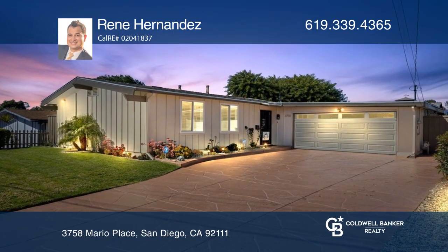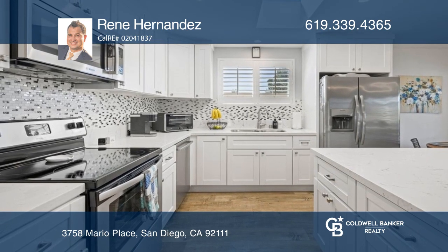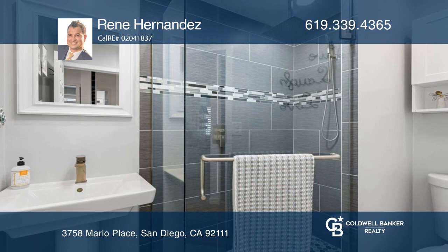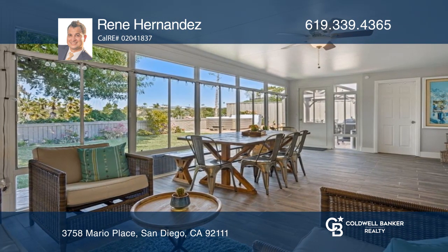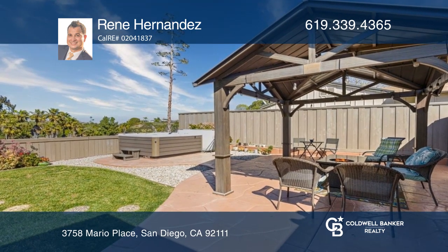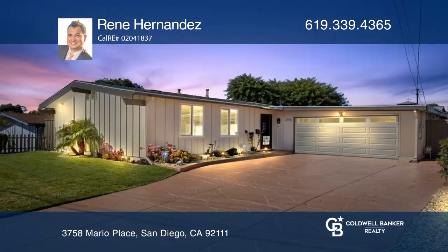Come see this beautifully updated, move-in ready home with spectacular canyon views. With three beds and two baths, this entertainer's dream home features an open-concept kitchen that flows into an enclosed sunroom and wonderful outdoor living with a spa and gazebo with beautiful views, solar, and a private backyard. This home won't last long.